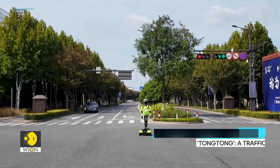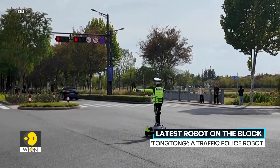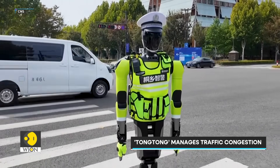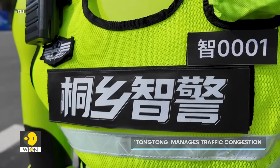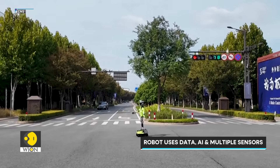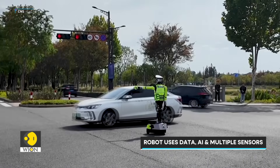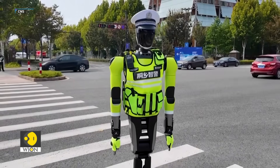In China's Zhejiang province, a humanoid robot has been deployed at a busy intersection to direct traffic and manage congestion. It's called Tongtong, short for Tongxiang Smart Police. The robot uses data, AI and multiple sensors to monitor vehicles and keep traffic moving safely. Tongtong has freed up its human counterparts and boosted efficiency in the department.